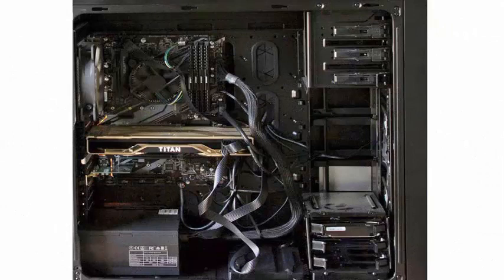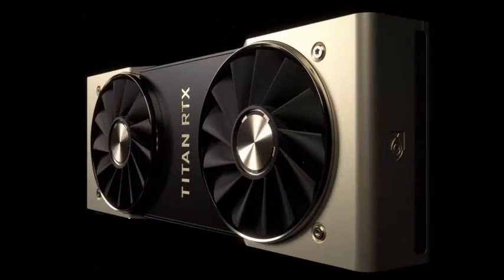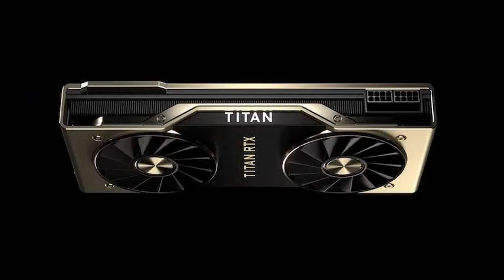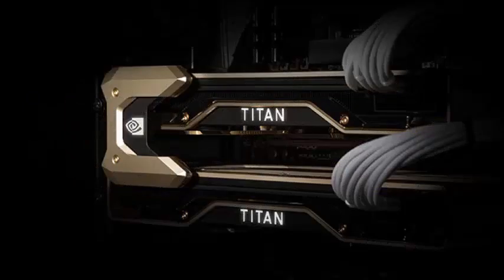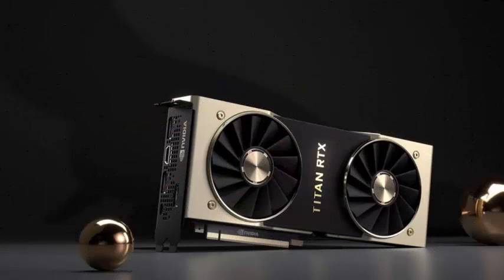However, this is not so much a consumer card, but more in the family of the Titan V compute GPU. As such, it comes with a whopping 24GB of GDDR6 VRAM and is priced at $2,500, both more than double that of the RTX 2080 Ti. The Titan RTX is aimed at AI researchers, users of workstations, and players with deep pockets.